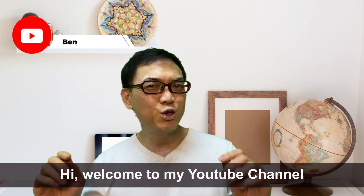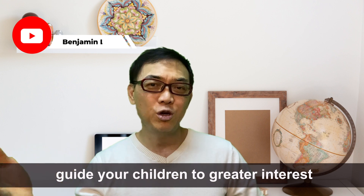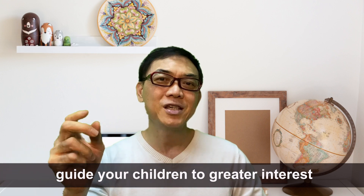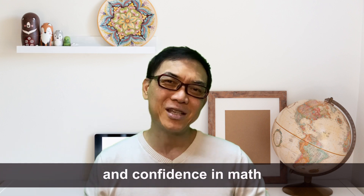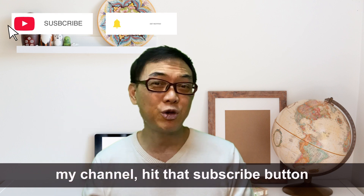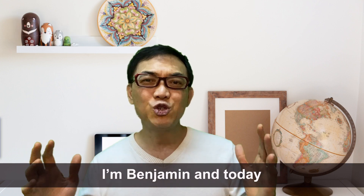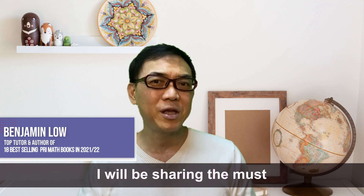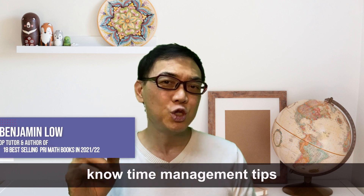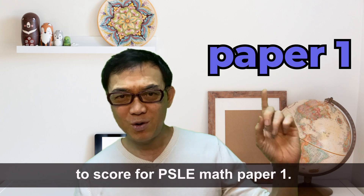Hi, welcome to my YouTube channel dedicated to helping parents like you guide your children to greater interest and confidence in maths. If you have yet to subscribe to my channel, hit that subscribe button so that you do not miss another episode. I'm Benjamin and today I will be sharing the must-know time management tips to score for PSLE Math Paper 1.